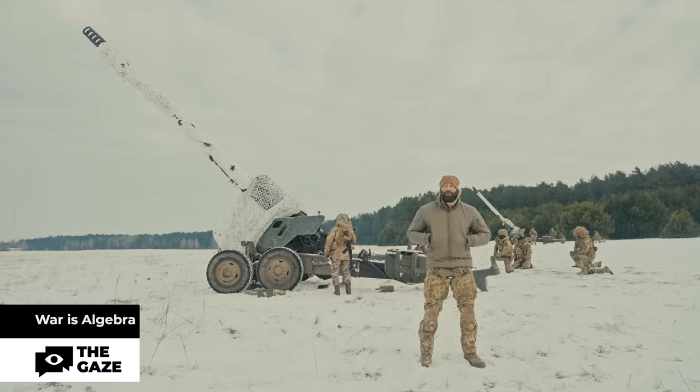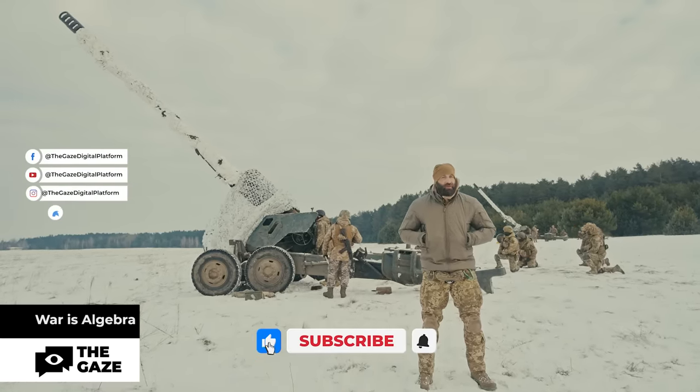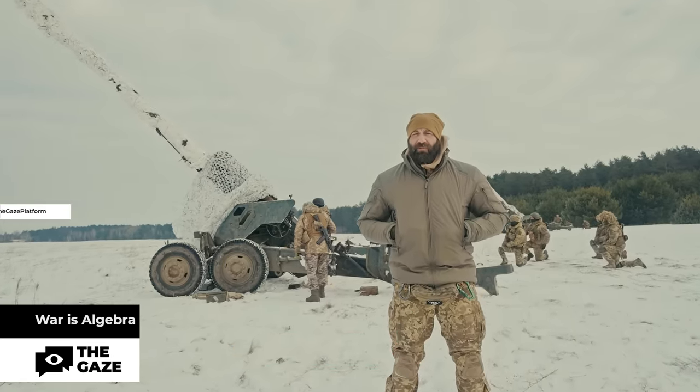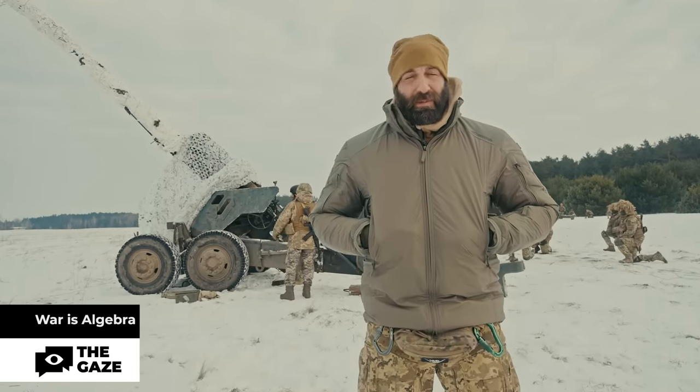No weapon on a battlefield is unimportant — everything is important and essential, each and every one does its task to help Ukrainian forces defend its democratic values in the geographical center of Europe. War is algebra. My name is Daniel Salo.